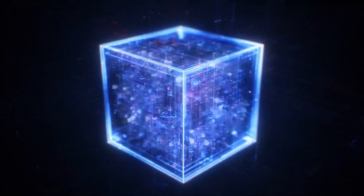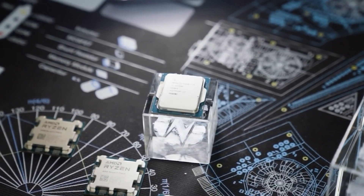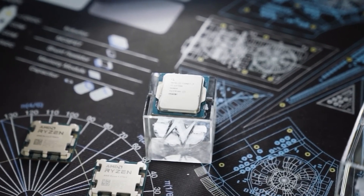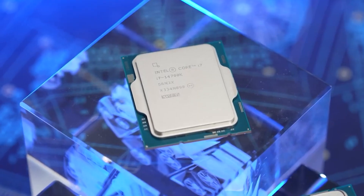If these are indeed the base clock speeds of the new Intel Arrow Lake CPUs, then Intel has really tuned them to be much higher than the existing parts. We know that the upcoming lineup is going to be a bit more power-efficient than the 14th-gen Raptor Lake and 1st-gen Core Ultra chips, so things are sounding great for the lineup.